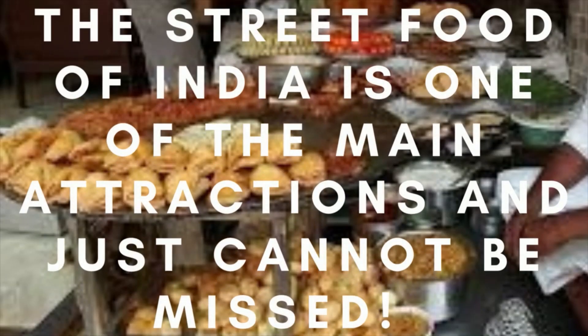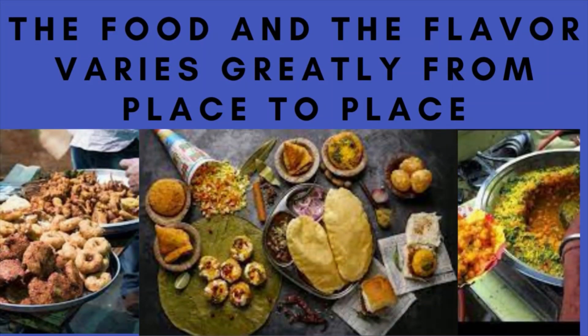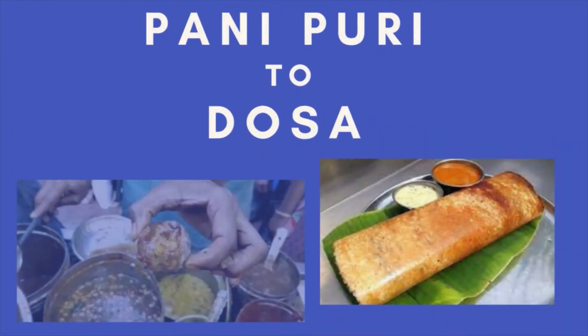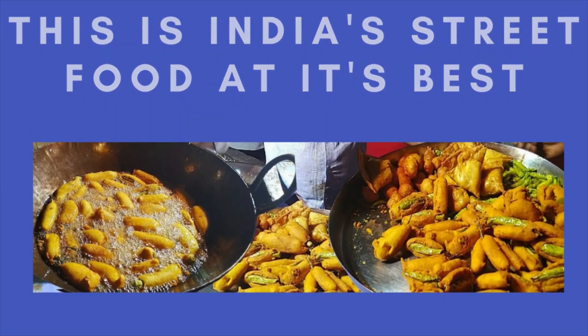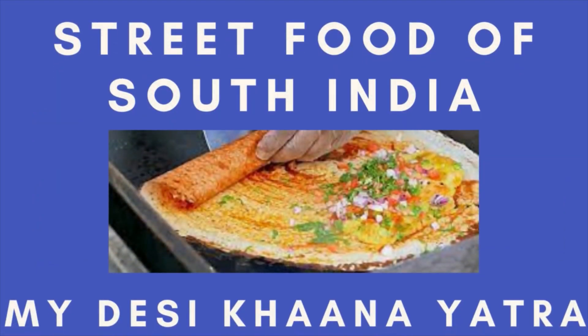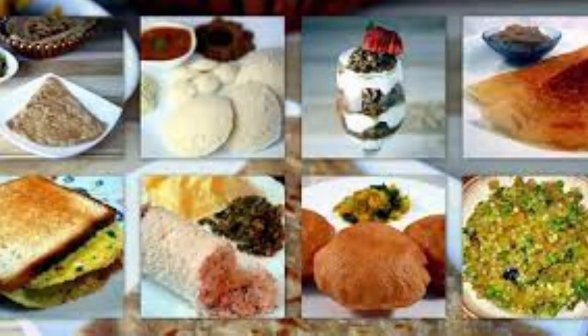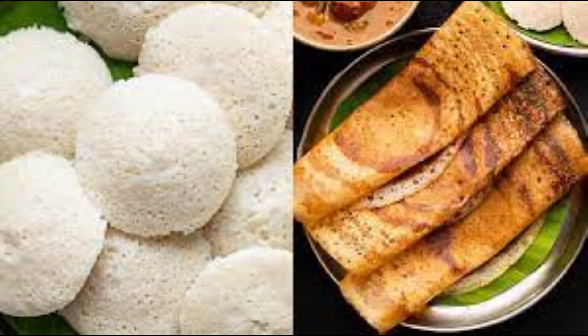The street food of India is one of the main attractions and just cannot be missed. The food and the flavour varies greatly from place to place. From vada pao to samosa, from pani puri to dosa and kachori to dhokla, this is India's delicious street food at its best. Today, let me take you through an exploration of the street food of South India — My Desi Khana Yatra.